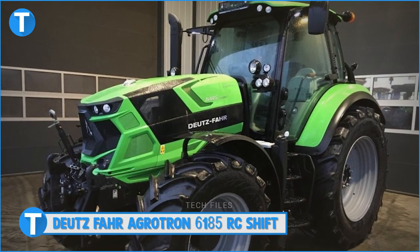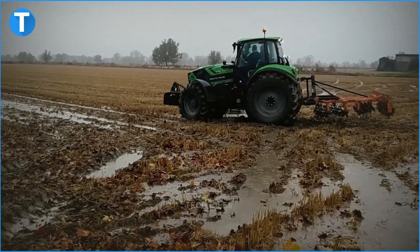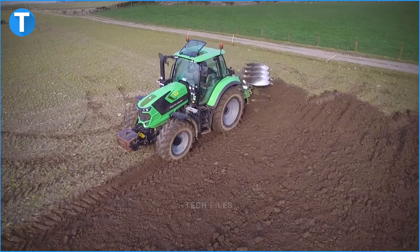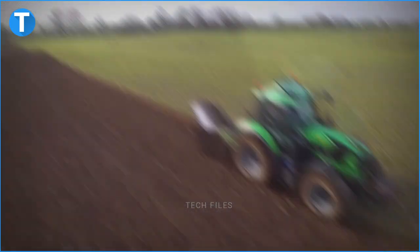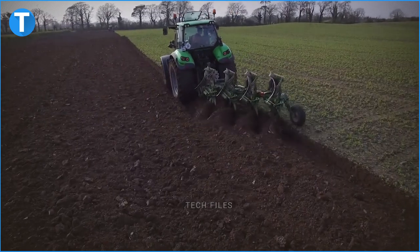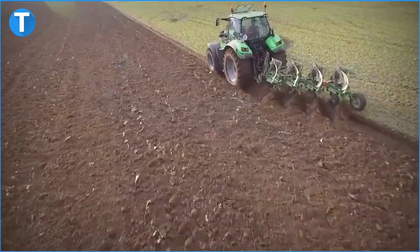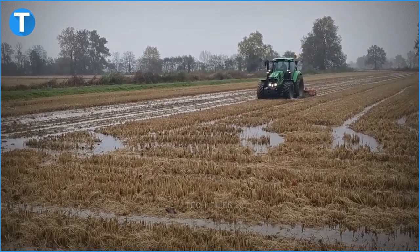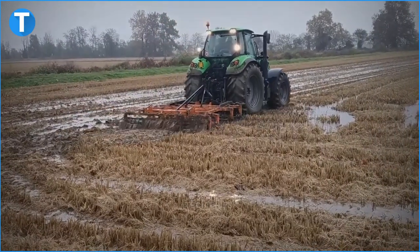Number 5: Deutz-Fahr Agrotron 6185 RC. This tractor is fitted with a Deutz TCD 6.1 L06 final tier 4 six-cylinder engine generating a maximum torque of 818 newton metres at 1500 rpm, rated power of 181 horsepower at 1900 rpm and maximum power of 188 horsepower at 2100 rpm. It has a fuel tank capacity of 280 litres and an AdBlue tank of 35 litres. It is fitted with a ZF TPT 18/TPT 18 RC shift transmission with 30 forward speeds and 15 reverse speeds, featuring automatic power shift, a comfort clutch, electro-hydraulically operated multi-plate wet clutch, hydraulic reverse power shuttle, a sense clutch with five adjustment levels, sense matching and sense shift.